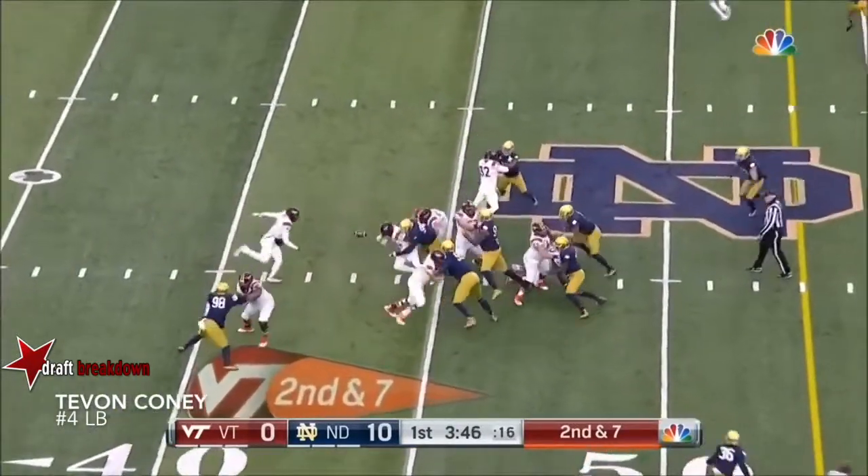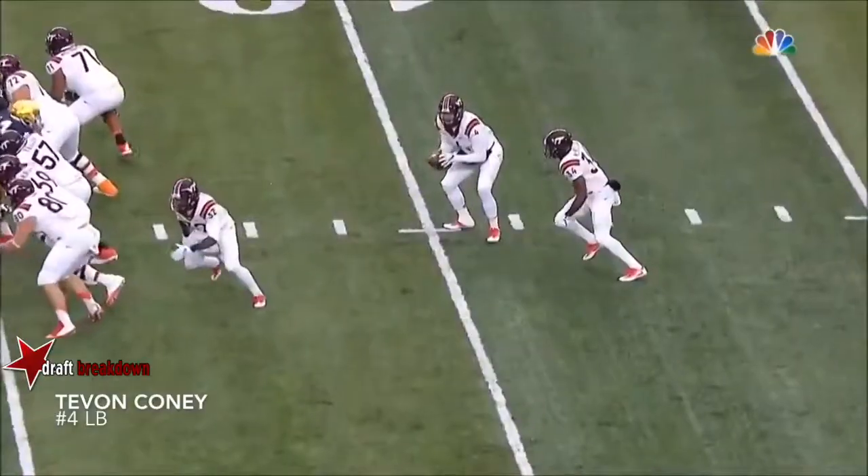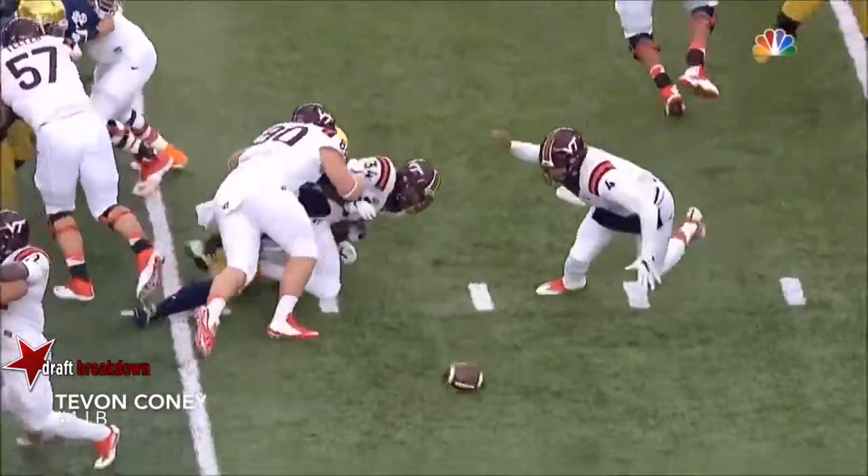Evans is dropped by McMillan, and Evans is able to hang on. I saw the Pittsburgh game where Evans had a little trouble with a couple of ball-handling issues in wind and cold weather.